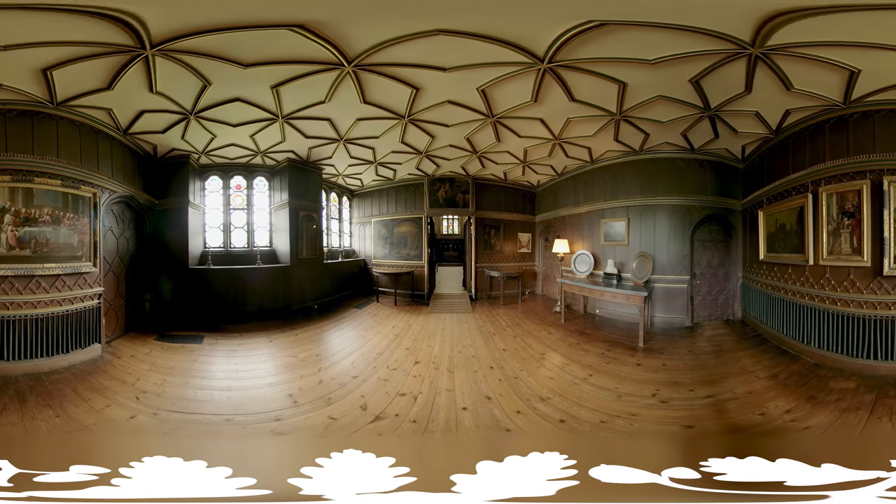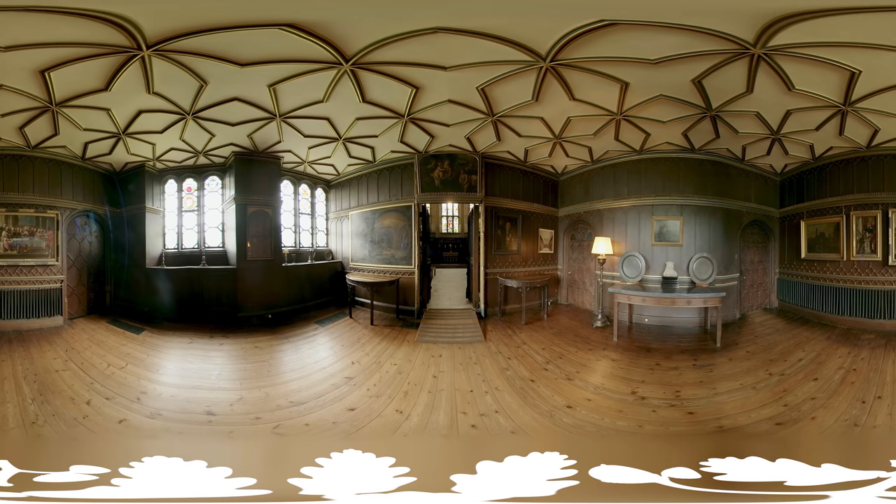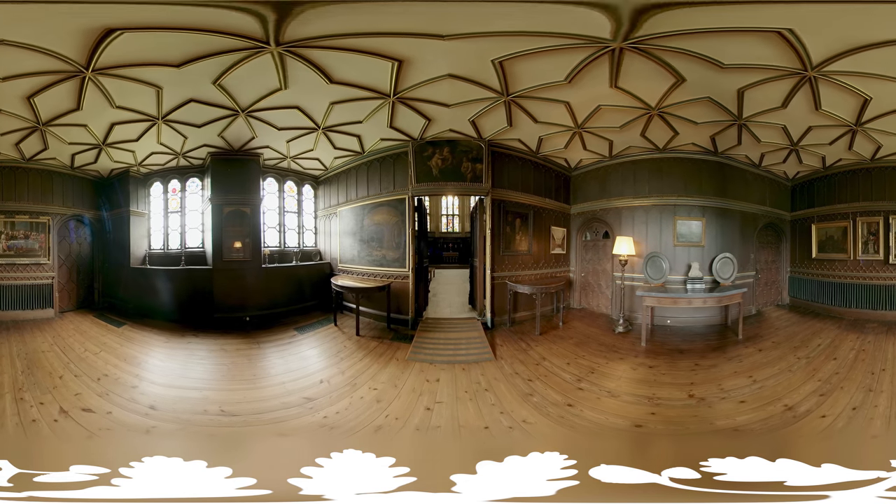This is the anti-chapel, and this is the area of the house that would have been used by the servants and the lower members of the household to hear mass.